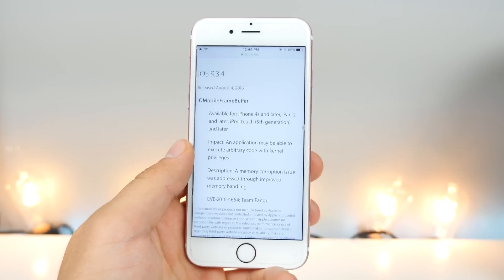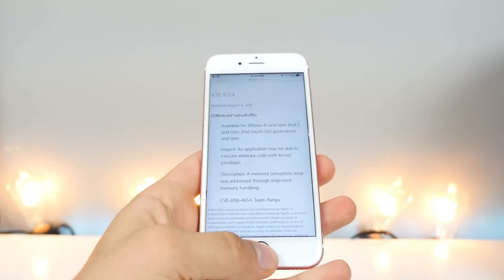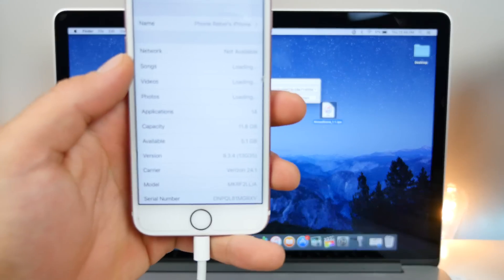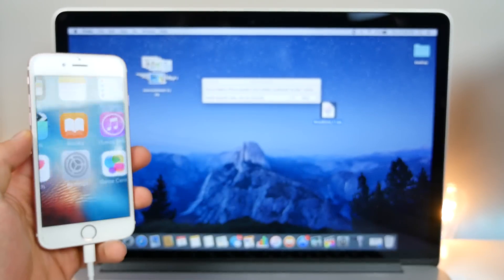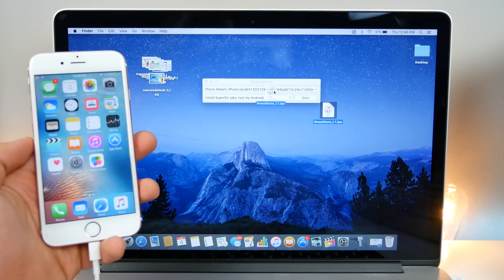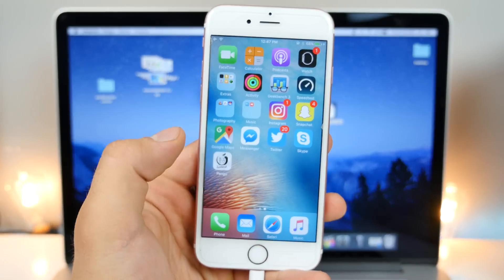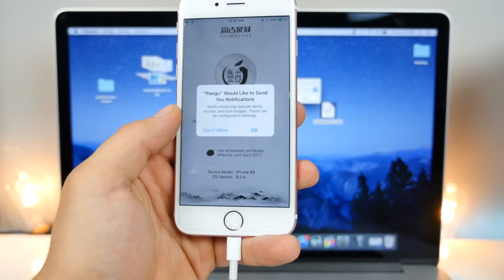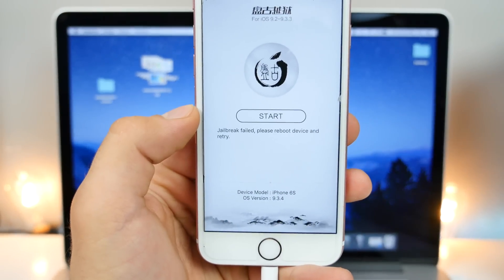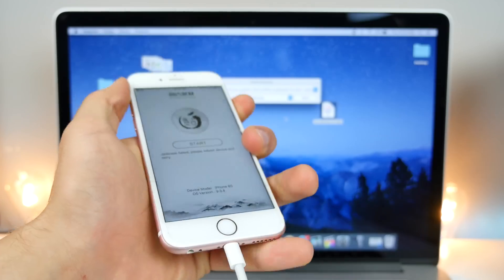So what does this mean for a jailbreak? I'm actually a little curious — I'm going to try and run the app on my device to see what happens. With my device plugged in running iOS 9.3.4, I want to see what happens if I tried to sideload the PP jailbreak app using Cydia Impactor. It finished, it actually installed it, but I highly doubt this does anything. Let's go ahead and press start jailbreak — fail. That's what you guys are going to get if you're on iOS 9.3.4 and try to jailbreak your device.